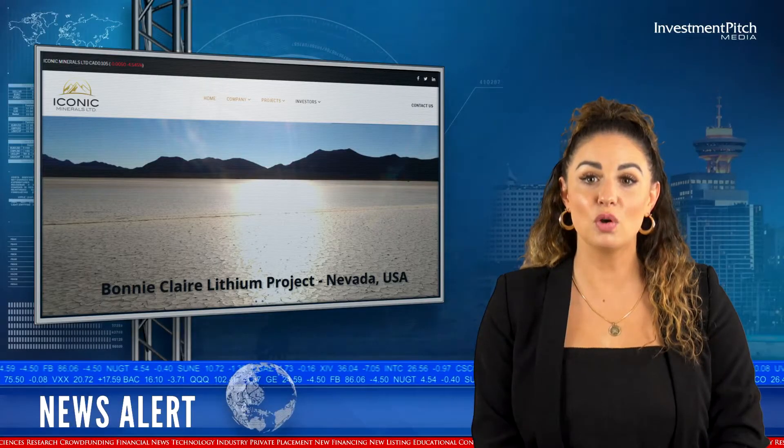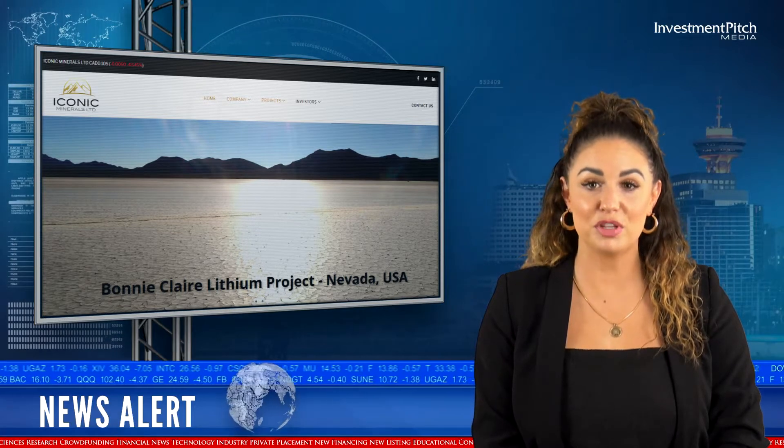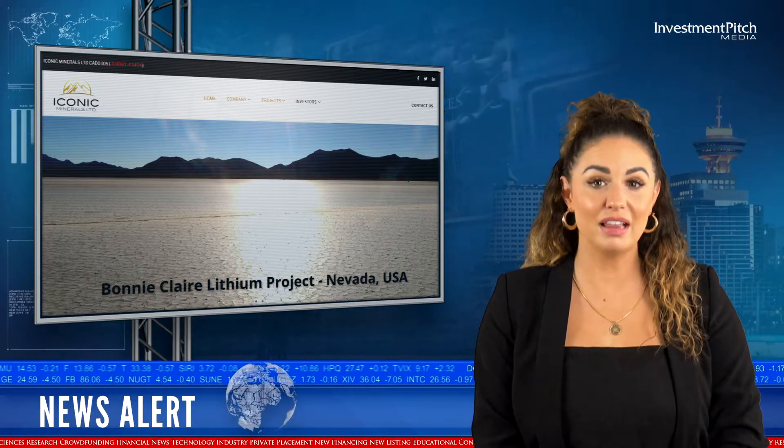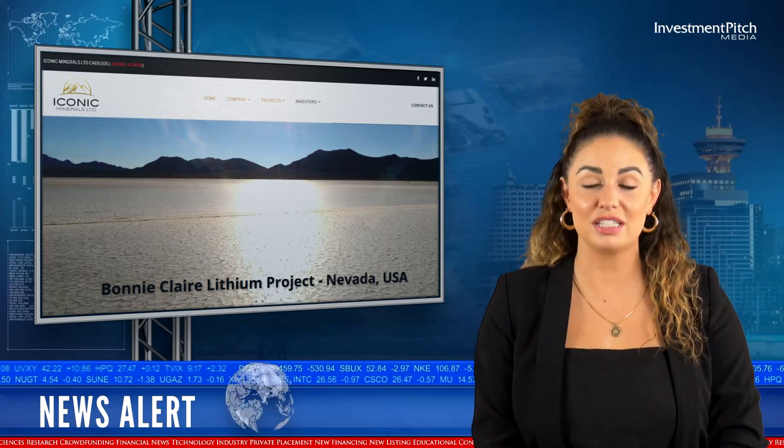Geochemical analysis of the local salt flats has yielded lithium values up to 340 parts per million. Harris Exploration Drilling of Fallon, Nevada has been engaged for both core and RC drilling.